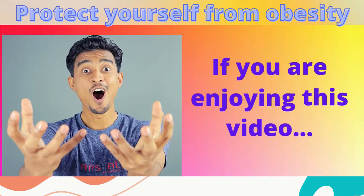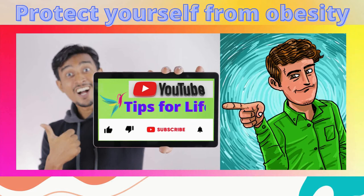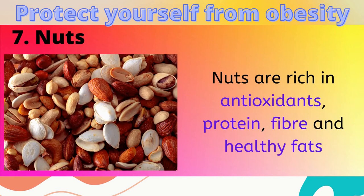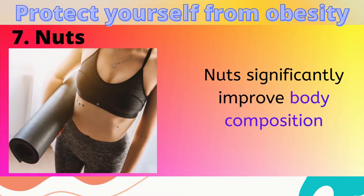If you are enjoying this video, give it a thumbs up and don't forget to subscribe to the channel. 7. Nuts. Nuts are rich in antioxidants, protein, fiber and healthy fats, and they significantly improve body composition.